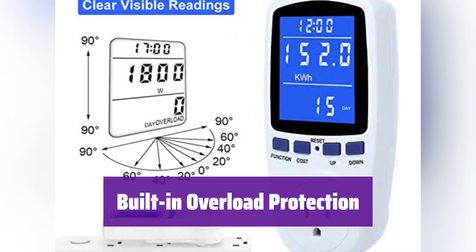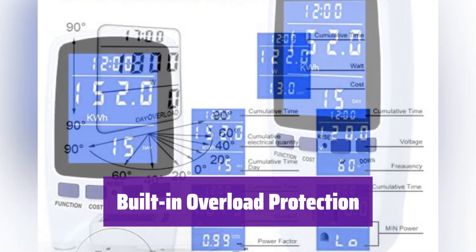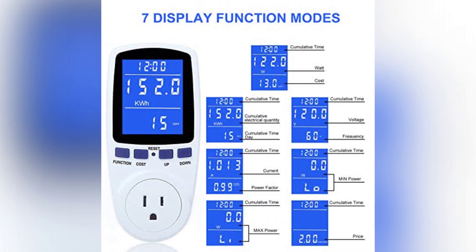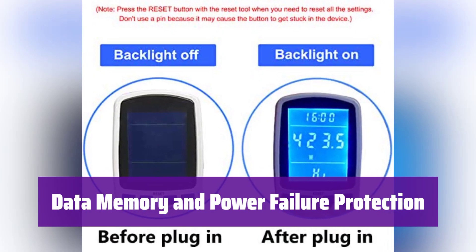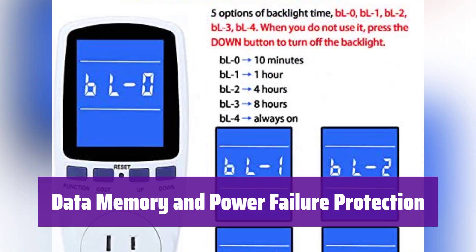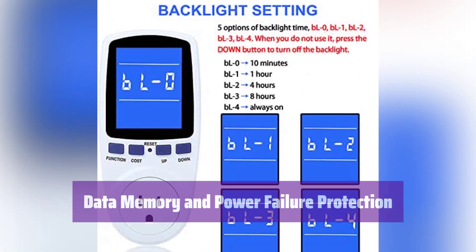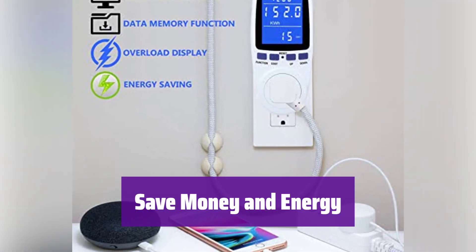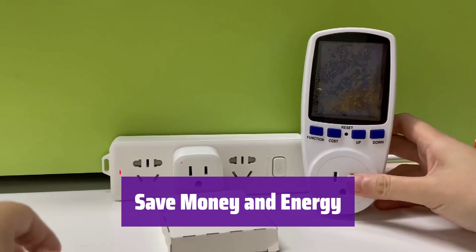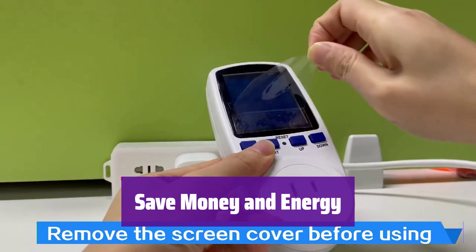It has overload protection to prevent damage to your appliances. It will warn you if the power exceeds the set limit and automatically shut down. It also saves your energy consumption data even when unplugged or during a power outage, so you'll always have access to your usage history.